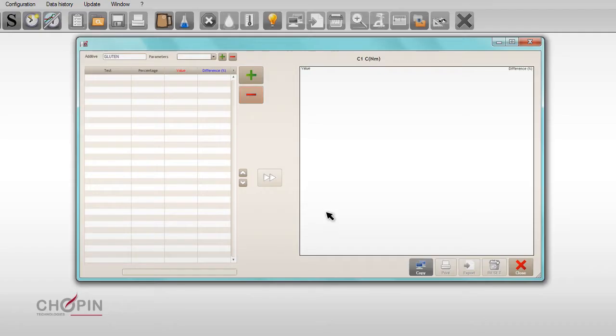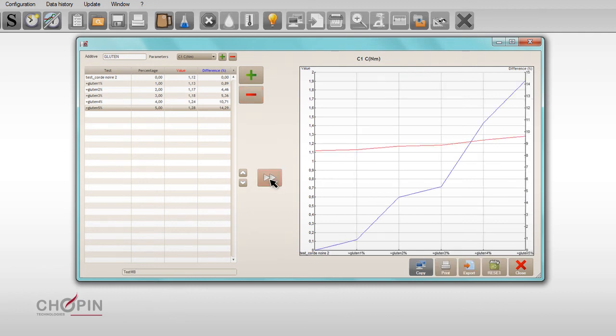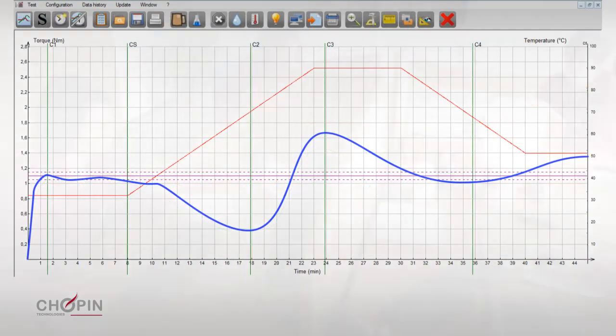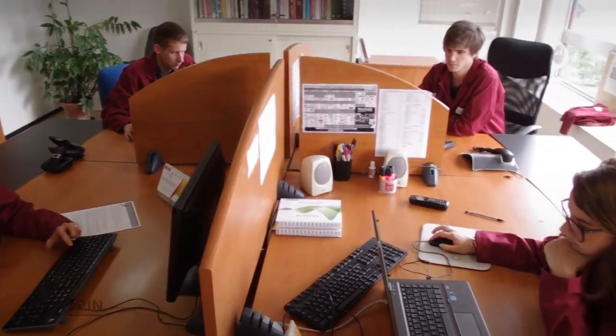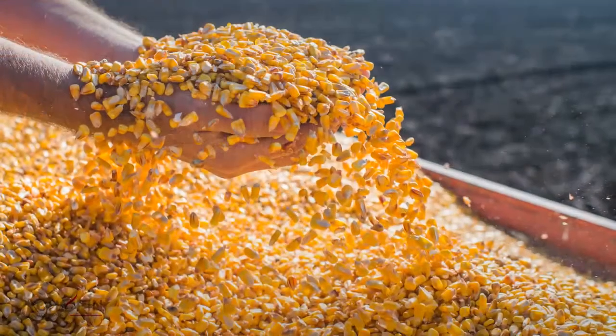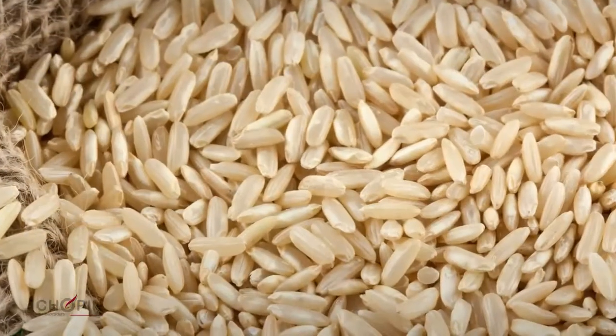More than a simple data recording system, the MixoLab 2 software also allows users to determine the appropriate dose of additives to achieve a target value, to automatically calculate customized parameters and results from bread-making prediction models, and to calculate the results of mixtures. Users can also easily create specific protocols to test samples directly from the production line, or to test whole meal flours or various types of cereals, in order to obtain results even more predictive of the flour performance during the process.